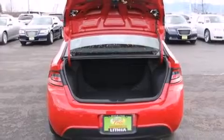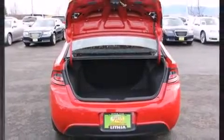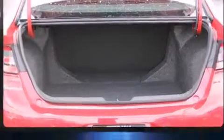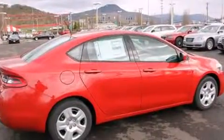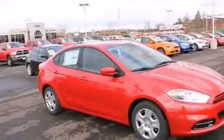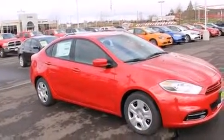A wealth of standard features means that you no longer have to sacrifice, such as remote keyless entry, front and rear reading lights, speed-sensitive wipers, an automatic dimming rear-view mirror, an outside temperature display, and cruise control.